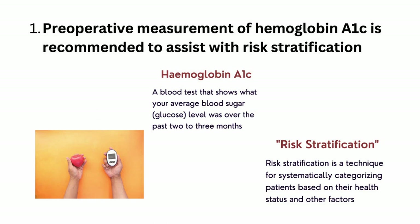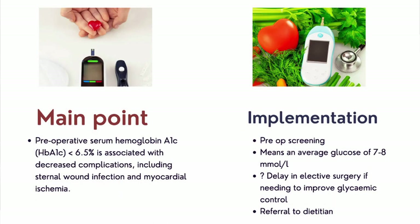The first expert recommendation is that pre-operative measurement of HbA1c is recommended to assist with risk stratification. HbA1c reflects a patient's average blood glucose over the last two to three months. Risk stratification systematically categorizes patients based on health status. The aim is to have an HbA1c of less than 6.5 percent prior to surgery, which has been shown to decrease post-surgical complications including sternal wound infection and myocardial ischemia.